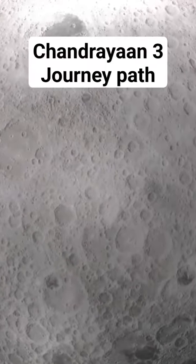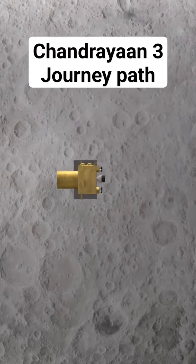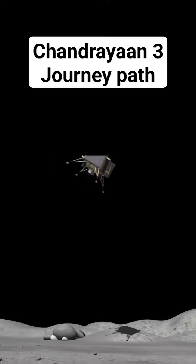Upon reaching this point, the lander will separate from the propulsion module and adjust its orbit to approach as close as 30 kilometers to the lunar surface. Then, the lander will initiate soft landing procedures to safely land on the moon's surface.